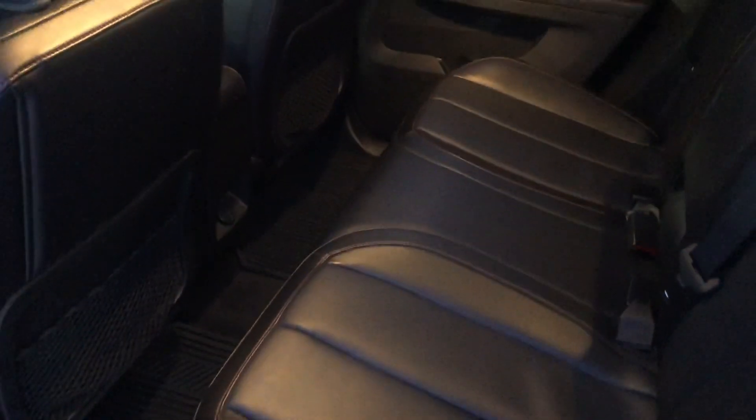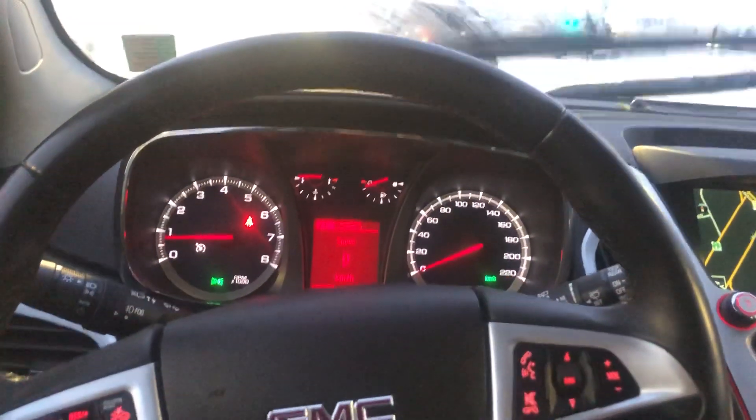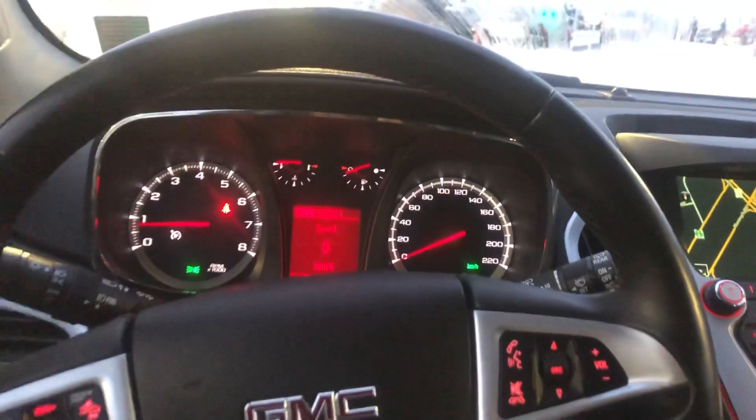Lovely leather interior — super easy to clean, super durable. Let's hop in the driver's seat. There are tons of features I'm going to go over.